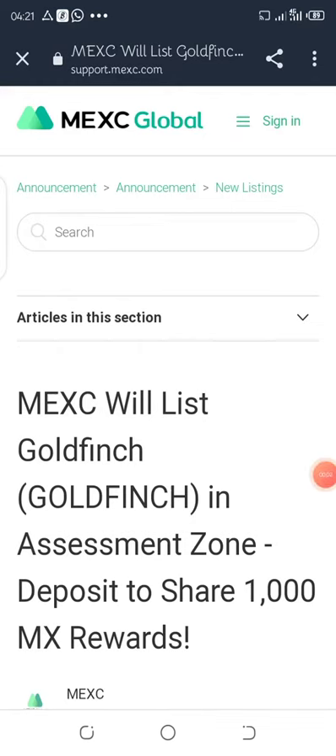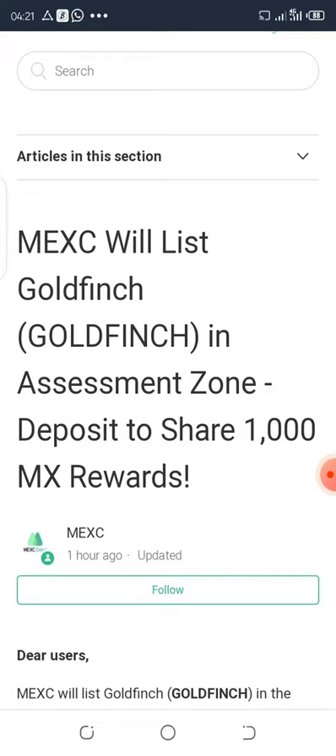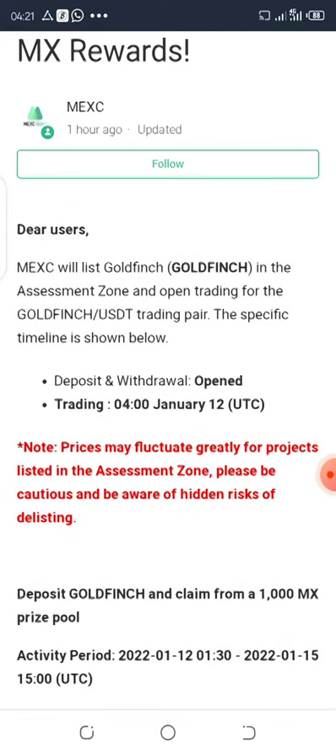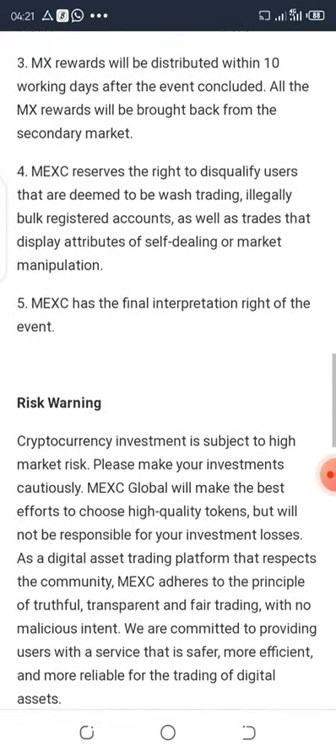Welcome back. MEXY is listing another token called Goldfitch. I'm going to drop all this information in the description box below for you to do your own research. I just want to keep this video below one minute so you can read up. The listing takes place in the next few minutes. I just got the information not quite long ago.